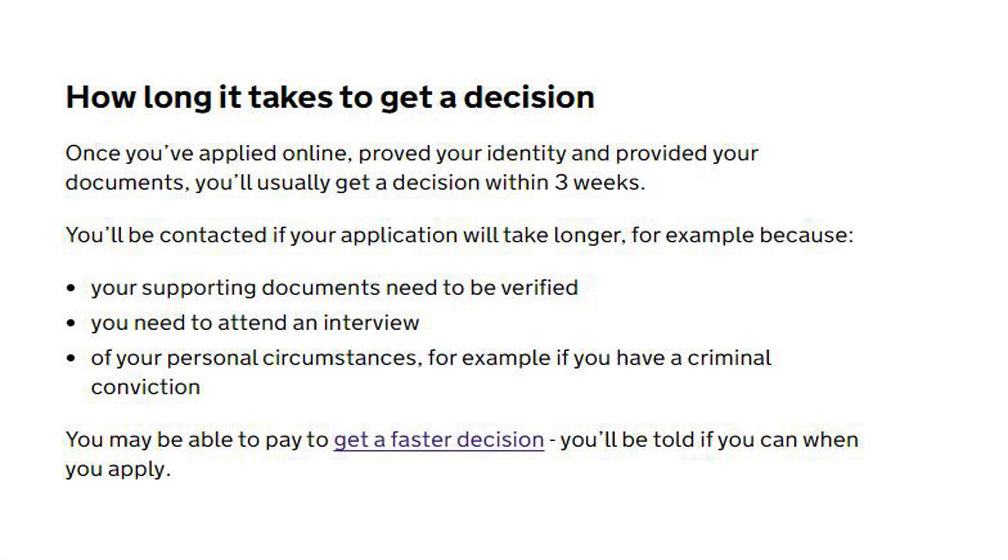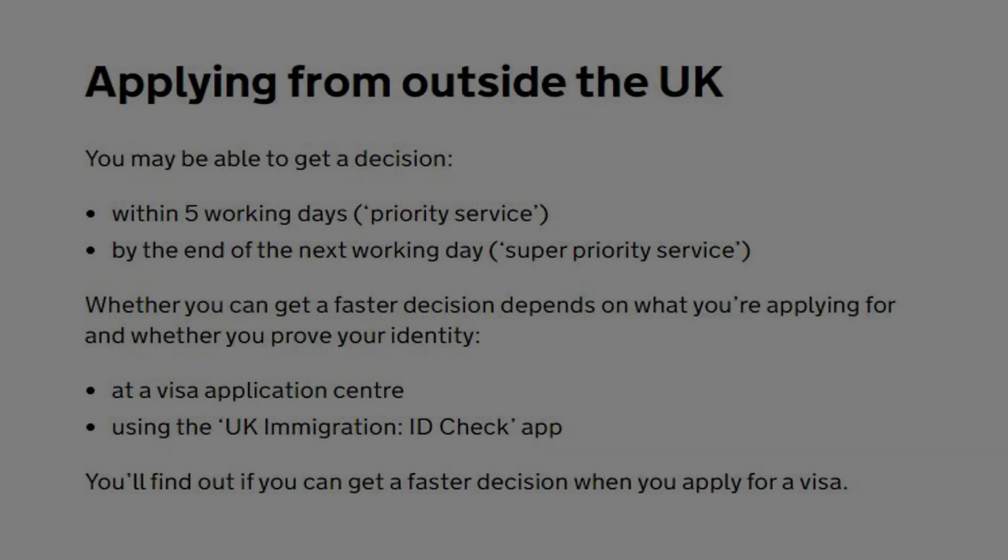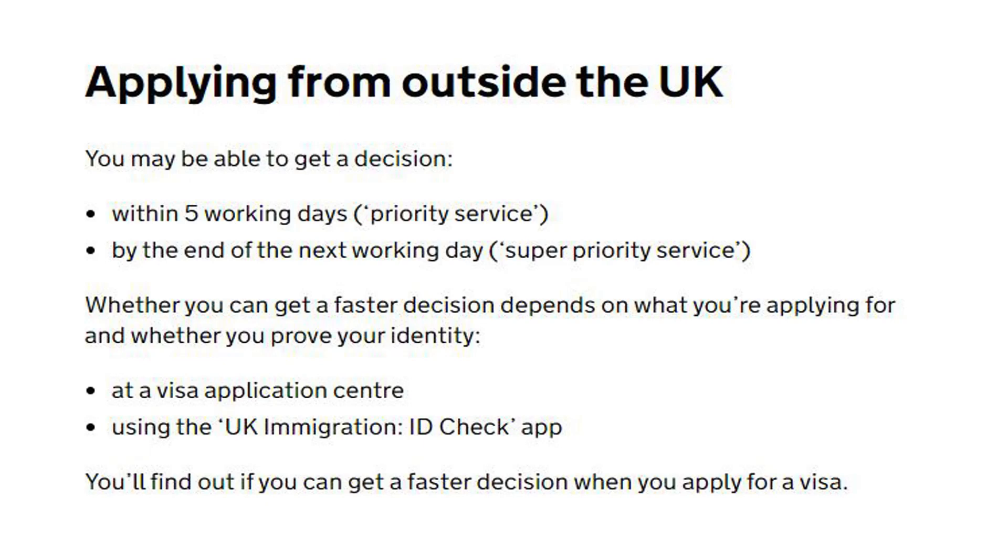Once you have applied online, proved your identity and provided your documents, you will usually get a decision within three weeks. You will be contacted if your application takes longer — for example, if supporting documents need to be verified, you need to attend an interview, or due to personal circumstances such as a criminal conviction. If applying from outside the UK, you may be able to get a decision within five working days with priority service, or by the end of the next working day with super priority service.